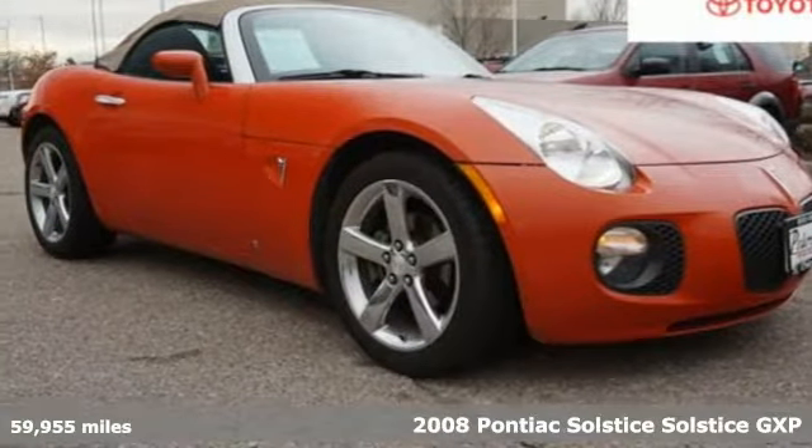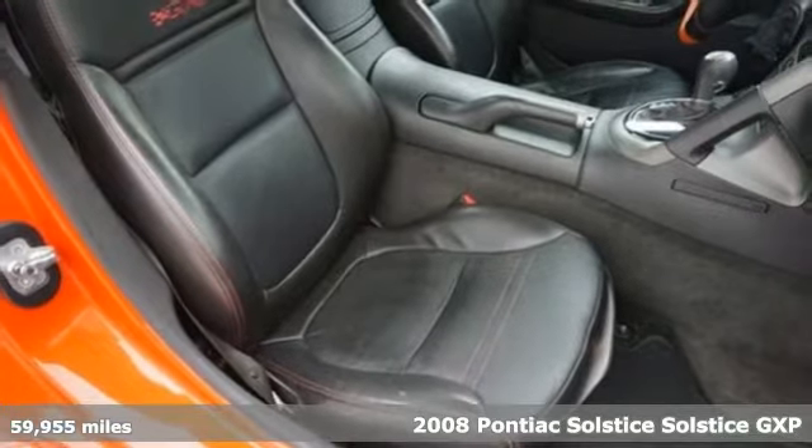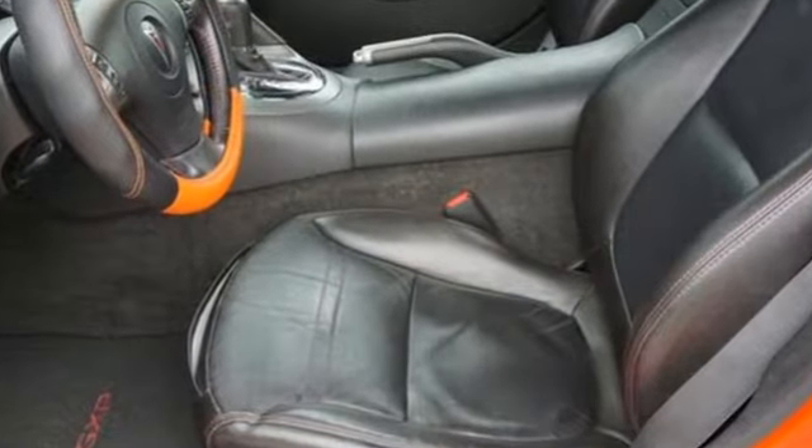It's a 2008 Pontiac Solstice. Pontiac is driving excitement, and it comes with all the amenities you need: auxiliary audio input, multifunction steering wheel, and manual tilting steering column.